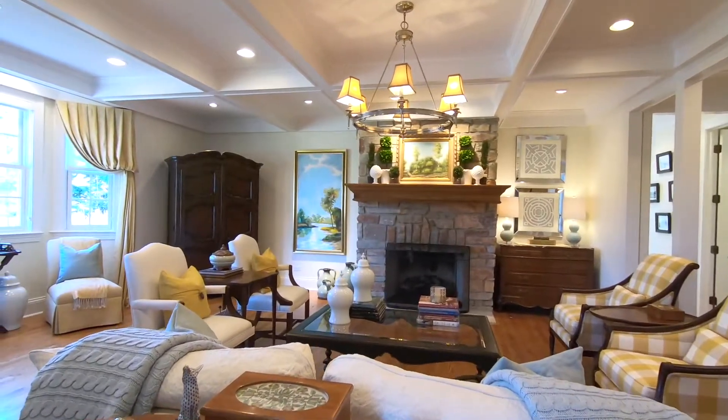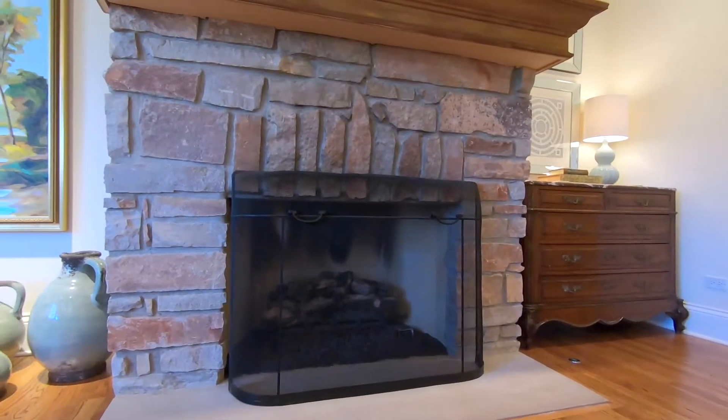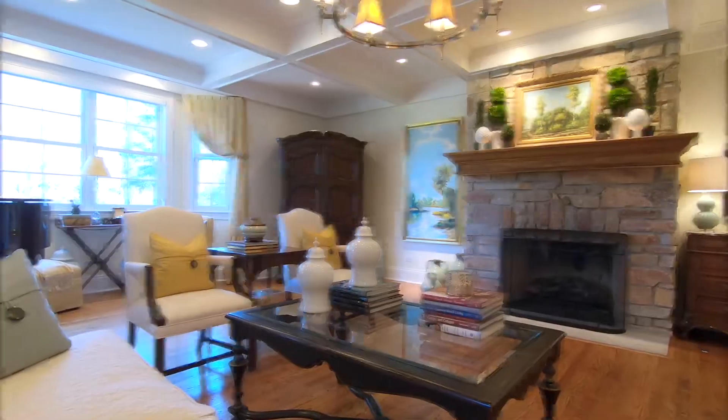The spacious living room is the perfect spot to entertain friends and family. It has high coffered ceilings, a beautiful brick fireplace, hardwood floors, and a bay window that overlooks the sweeping front yard.